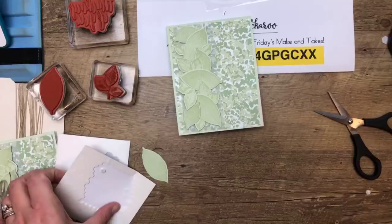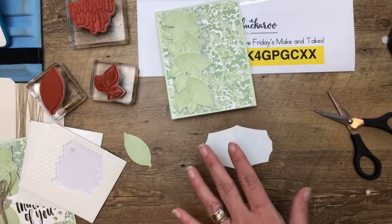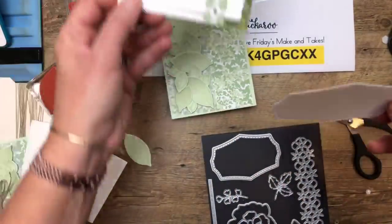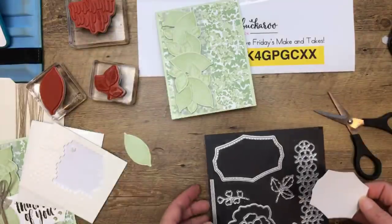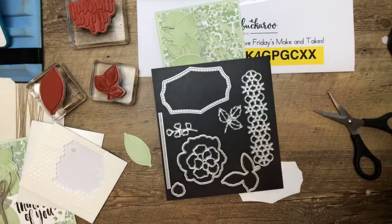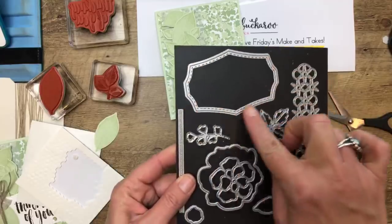Now we're going to stamp the sentiment. This is a beautiful Wild Rose die — see how it has this point up at the top? It's from the Wild Rose Dies, and it does have a stamp set to go with it — available June 4th. We're going to use Early Espresso ink and stamp the scripty font 'Thinking of You' over on the right side because I want to add a leaf. Not bad at all — I want to add a leaf right there.